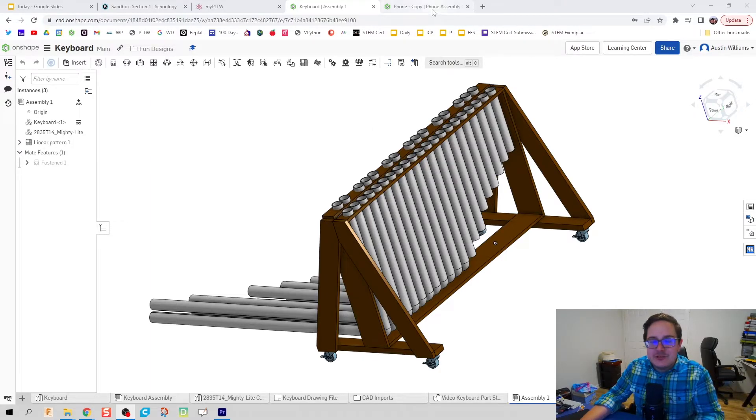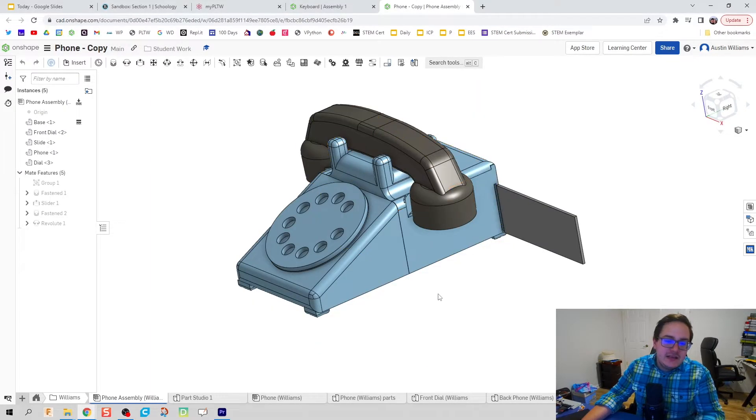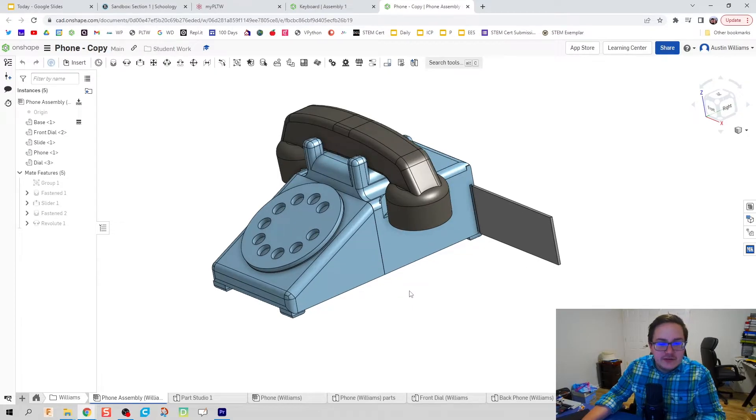One of those projects — and I'm going to showcase this just to brag on them — is this phone. The students recreated a 1950-style phone that was able to ring and be used as a prop phone for a play we have coming up from the Drama Club called Zombie Prom. I have a clip at the end that's going to show you a working final prototype that these students made.